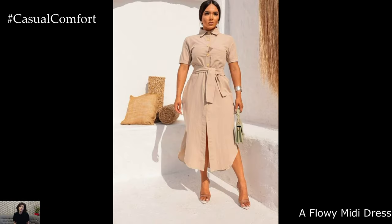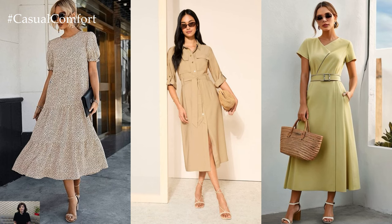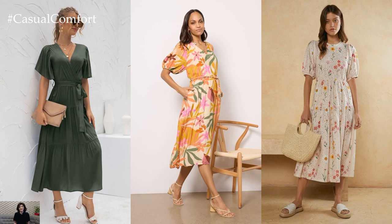A flowy midi dress in a soft, neutral tone like beige or light gray is a springtime staple. Opt for a flowy silhouette with delicate floral prints or subtle patterns for a romantic touch. Pair it with woven sandals and a straw tote bag for a breezy, bohemian look.